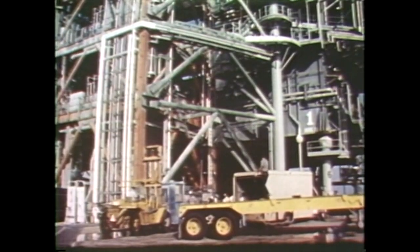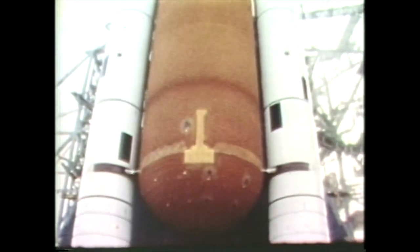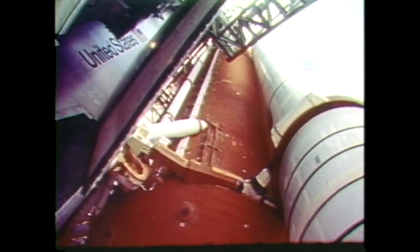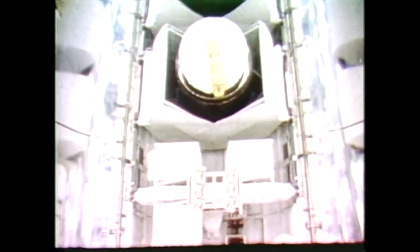It's November 1982 at Kennedy Space Center's launch pad 39A. Columbia is being readied for its fifth orbital mission, which will also be the first operational flight for America's space shuttle. In the rotating service structure's white room, two satellites — SPS-3 and ANIK-C3 — are being loaded vertically in Columbia's cargo bay. Everything is done under clean room conditions as the payload ground handling mechanism installs the satellites with precise care.